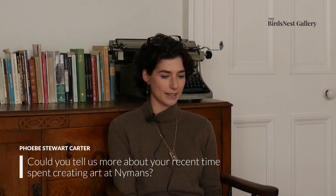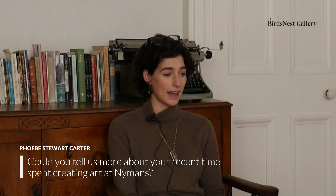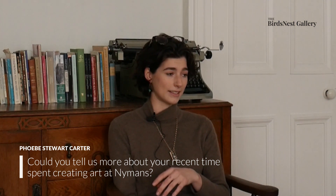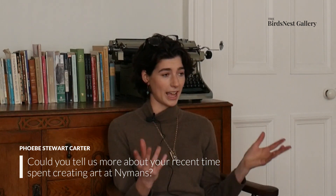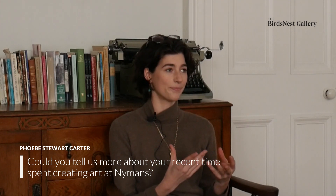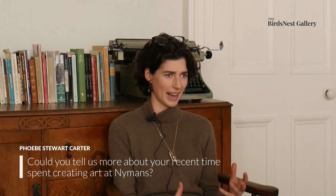Nyman's is this beautiful National Trust property in West Sussex and it used to be in my family. Basically German Jewish immigrants came and tried to completely anglify themselves — joined the Church of England, bought a country home, and designed it to look a certain way to blend in with Scottish or English manners and castles.